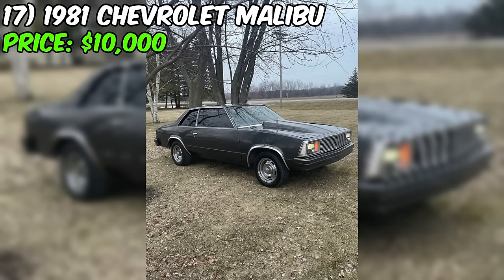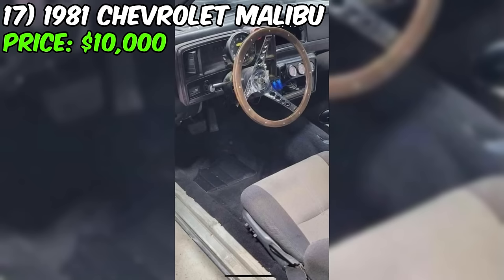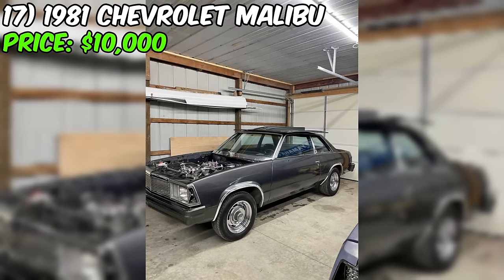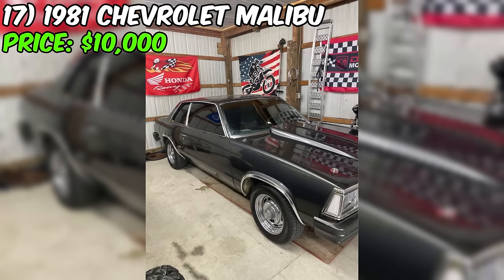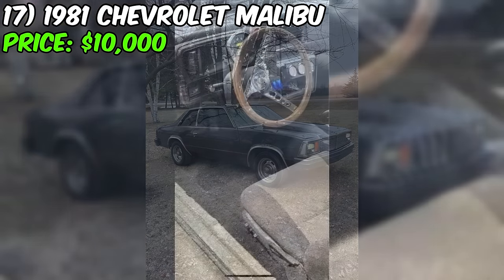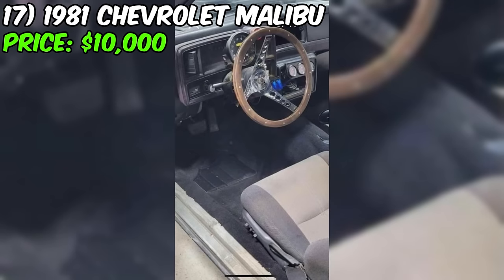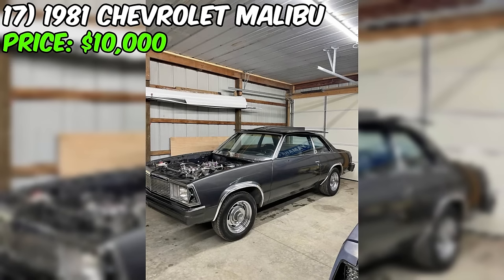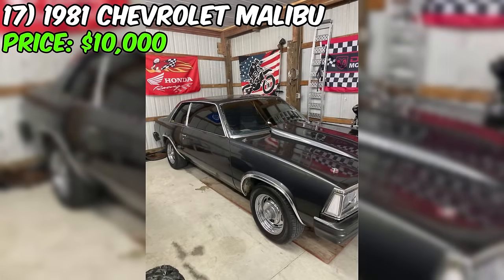The 1981 Chevrolet Malibu being sold on Facebook Marketplace for $10,000 is an attractive option for classic car enthusiasts and those in search of a solid, well-maintained vehicle. With just 54,000 miles on the odometer and a clean title, this Malibu appears to be a great find. The seller reports that the car runs and drives well, with no significant damage or problems. Under the hood, you'll find a 350 cubic inch small-block Chevy engine, known for its reliability and performance, paired with a TH350 automatic transmission. The car also features a 12-bolt rear end with 4.10 gears and a spool.